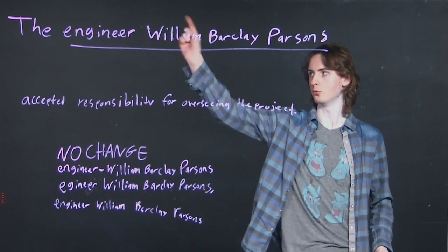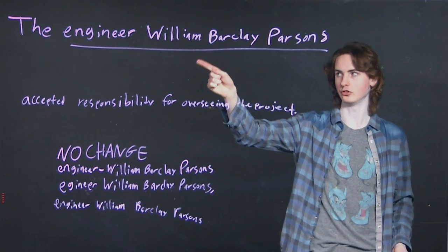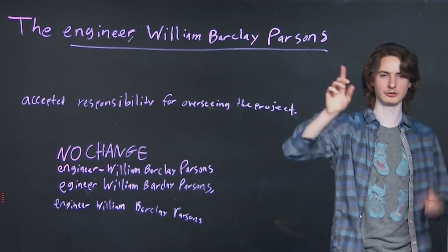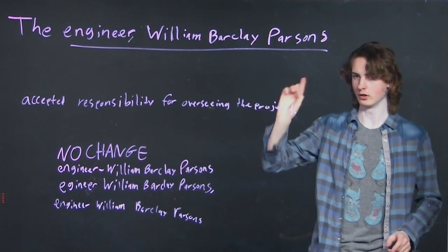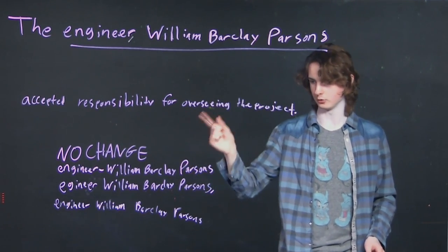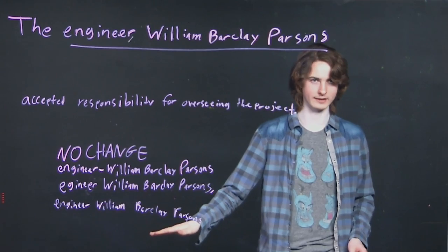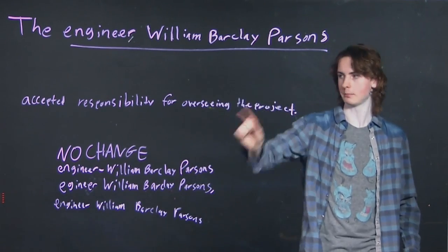We have 'the engineer, William Barclay Parsons.' Now immediately, this looks like it's going to be some sort of interjection. So we're thinking: 'the engineer, William Barclay Parsons,' — and there's a comma here — immediately it looks like an interjection, so we're thinking we're going to need another comma on the other side. We sort of have the instinct to go down, look at the options, and look for that. But there is no such option. There's only no change, a dash instead of a comma, a comma at the end, and nothing.